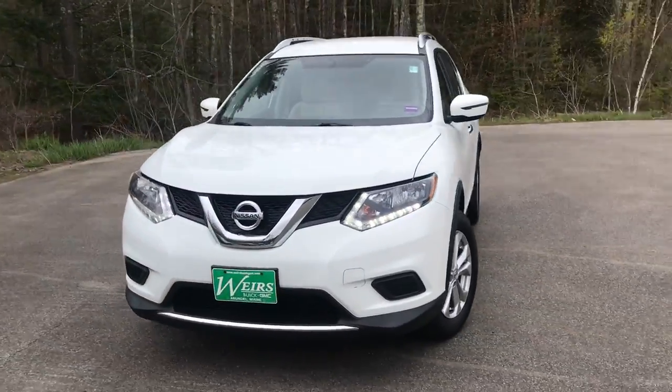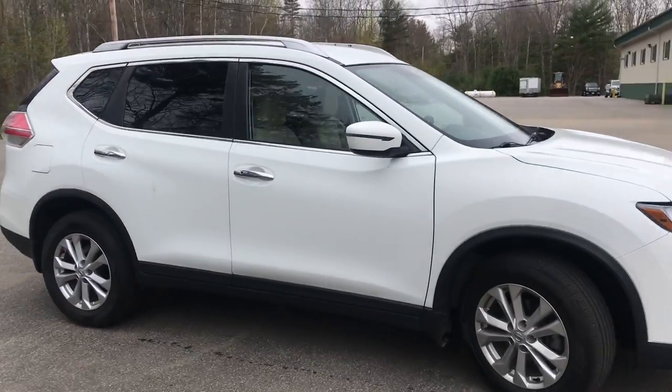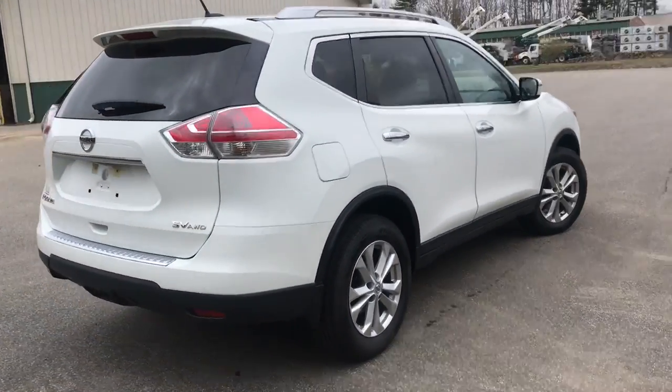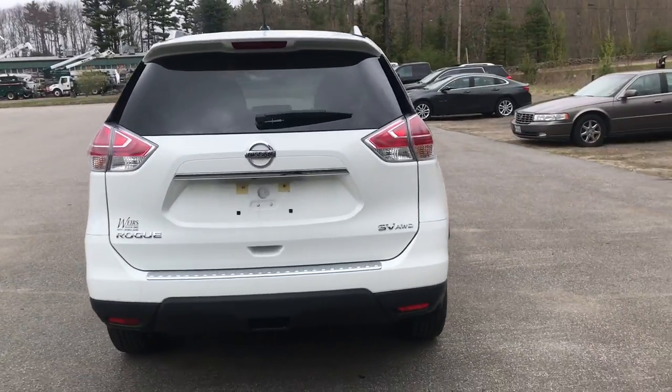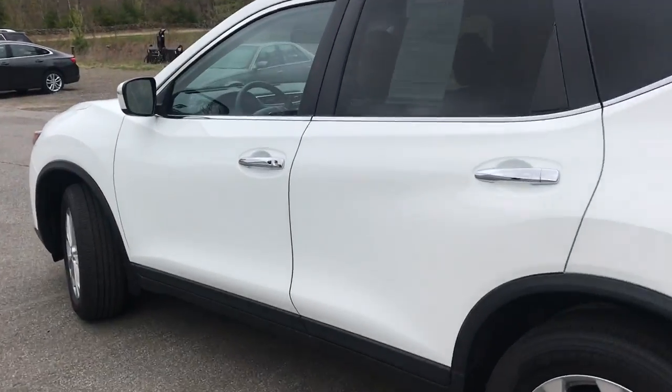Good afternoon. Over here at Weir's Buick GMC Route 1 in Arumbo, Maine. Wanted to do a quick walk-around video of this 2016 Nissan Rogue SV all-wheel drive that we have here on the lot. It was a recent trade, it's got a little over 13,400 miles on it.